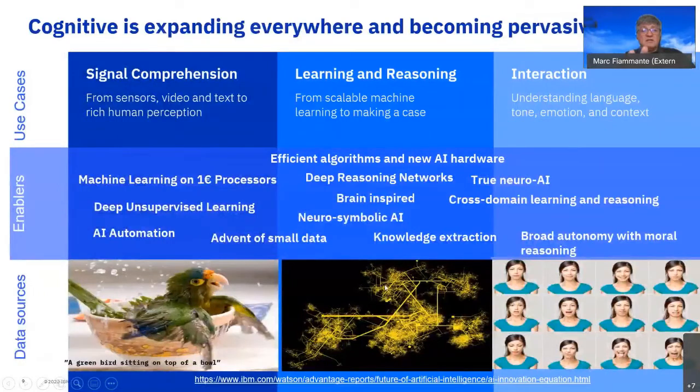Cognitive is expanding and becoming pervasive everywhere, from signal comprehension. I'm personally involved in a project to detect newborn infant hypoxia — babies who receive less oxygen at delivery. You have six hours to react using an EEG, which must be interpreted to understand if the baby was impacted by lack of oxygen. The treatment involves putting the baby in hypothermia at 33 degrees for two or three days, so you must sedate the baby. We use signal comprehension to help doctors react within those six hours.